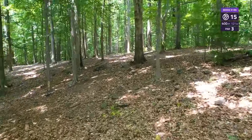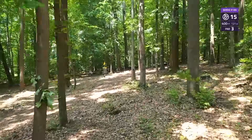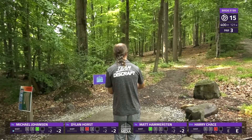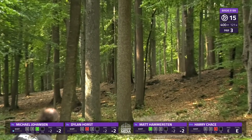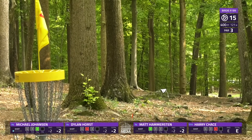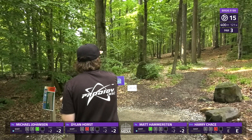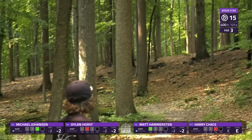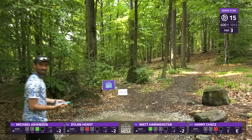Hole 15, 400-foot par 3, uphill. A lot of you would probably know this from the Austin Hannum ace a few years ago — it still boggles my mind. That hump in the middle of the fairway is the one to beat — it should be able to filter you as long as you carry a little forward right over it. This is the last par 3 of the course — spoiler alert — so it's one you want to get. It's probably the easiest of the par 3s.